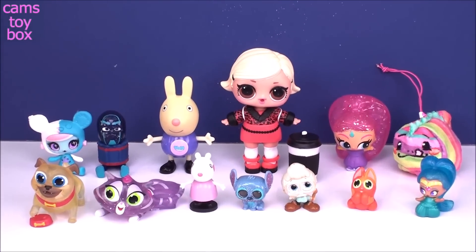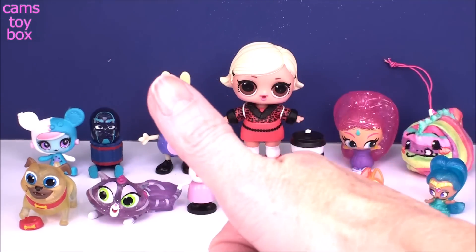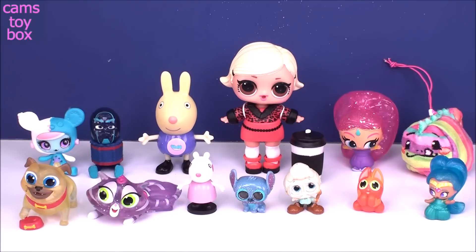Okay guys, that does it for today's surprise toys. We got some really really cute stuff. I really love the Itty Bitty Kitty today — I'm not always crazy about them but this one is absolutely adorable. Give a big thumbs up if you enjoyed this video, be sure to come back, and don't forget to subscribe to see lots more toys and surprises every single day here on Cam's Toy Box. I'll see you real soon — thanks for watching!